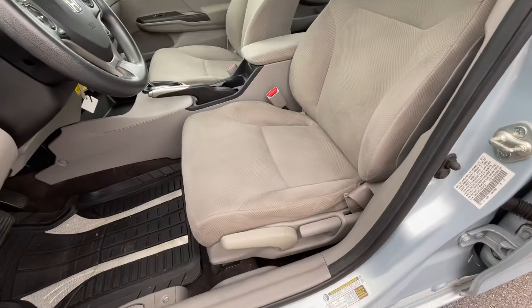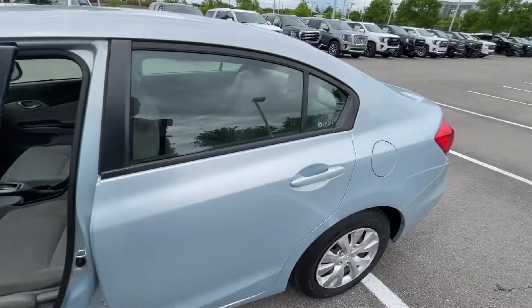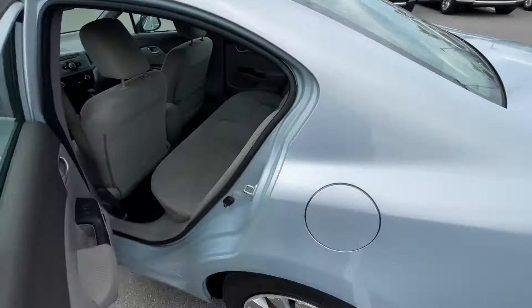We have a manual tilt telescoping steering wheel, and then here's our driver's seat which is going to be manual. I have that seat adjusted for someone of my size, being 6'3" with longer legs. Let's go ahead and check out the rear seat room.